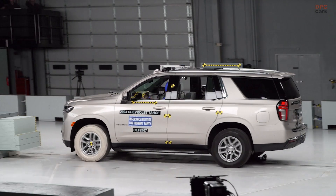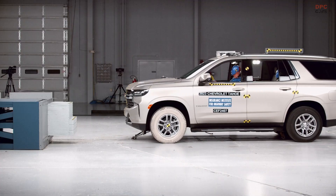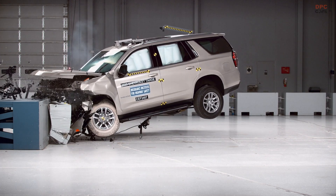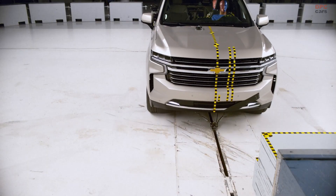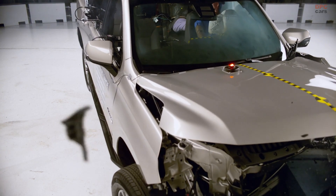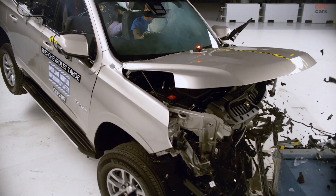In the small overlap crash test, the Ford Expedition really did not perform as well as we would like to see most vehicles performing these days. The barrier pushed into some of the vehicle structure, ripping some of it away and really compromising a lot of the safety cage. What this means is, for the driver dummy, you have less survival space, and in this test we saw elevated lower leg injury measures, which we never like to see.